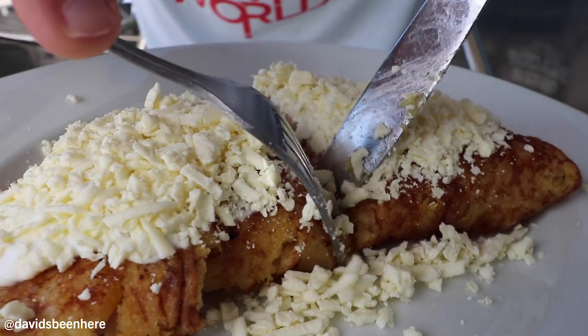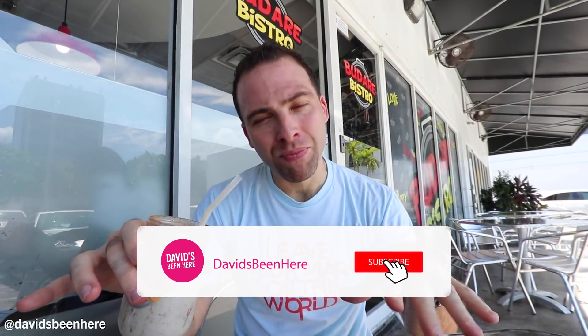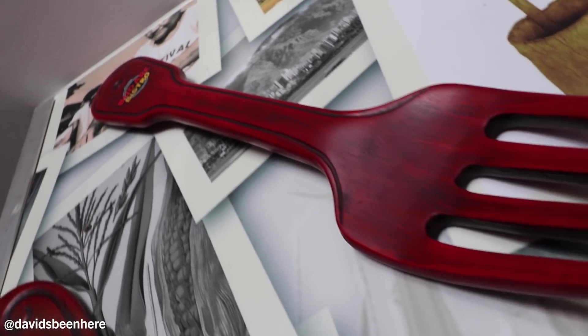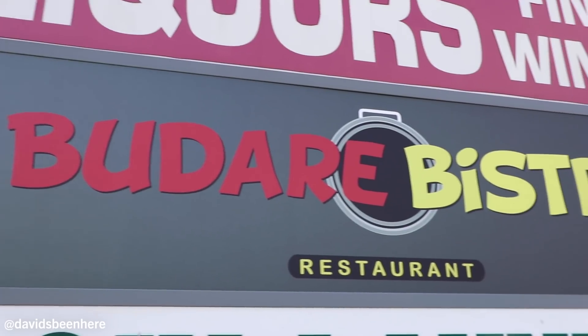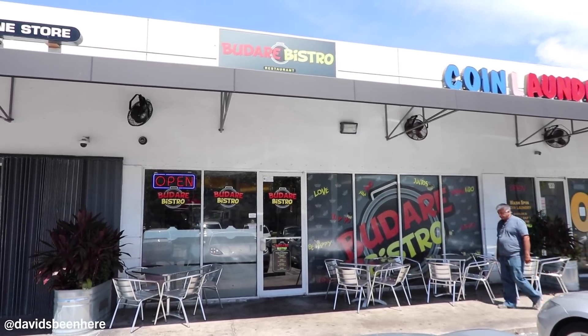My favorite for sure was the cachapa — that is the ultimate dish from Venezuela. If you guys liked this video, please give it a thumbs up, leave me a comment below, and subscribe to my channel. Next time you visit Miami and you're in the Brickell Financial District, hop on over here to Budare Bistro. It's right here on Coral Way and 18th Terrace, really close to Brickell — probably like a one-minute Uber drive. You have to visit this place. It's awesome.